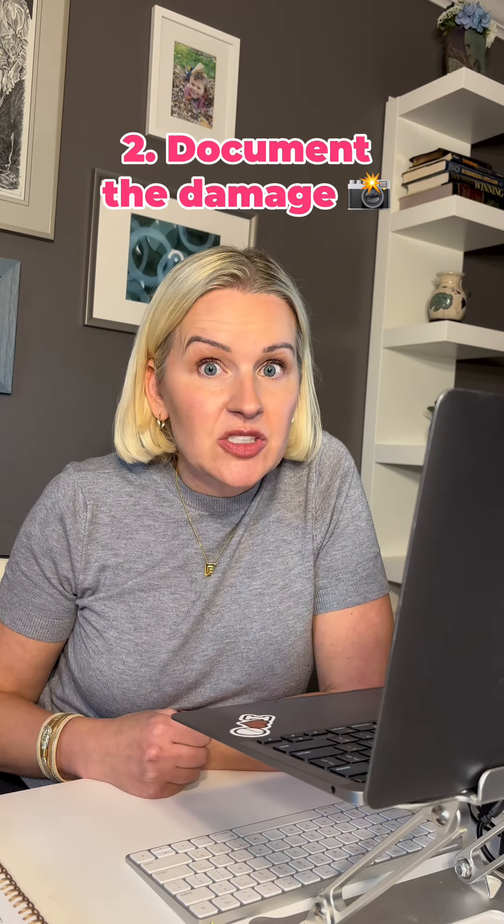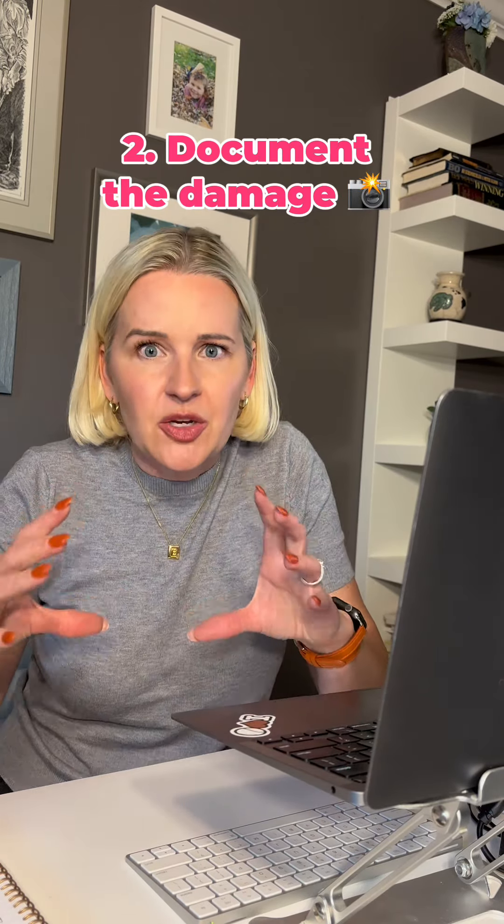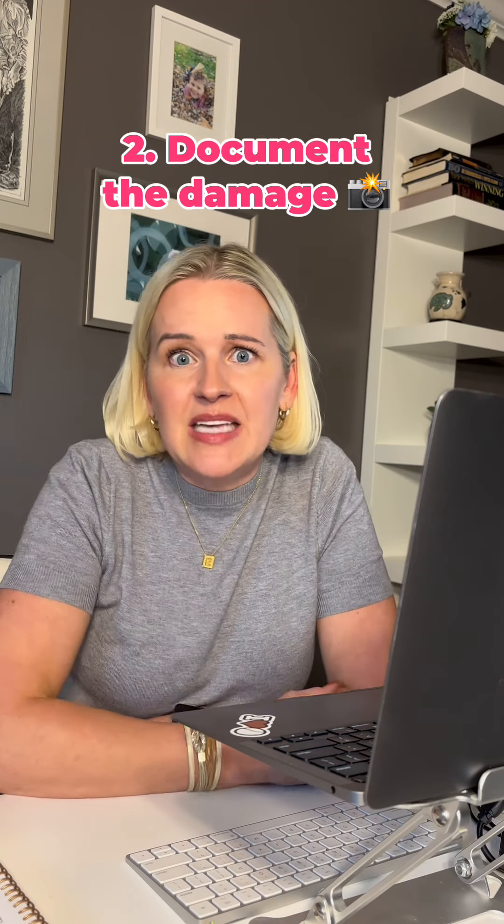Two, document the damage. Take pictures from different angles, get real close-ups. You want good documentation of everything that's happened to your vehicle.